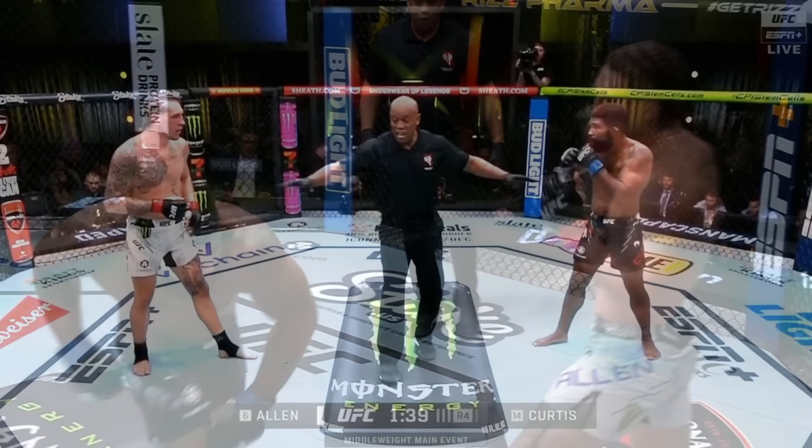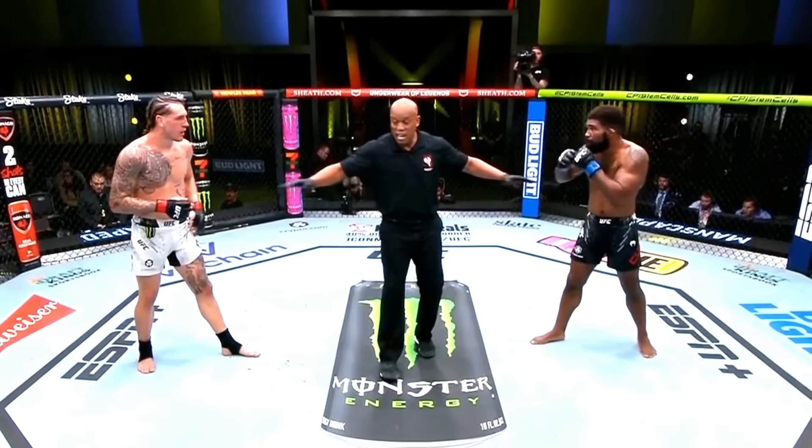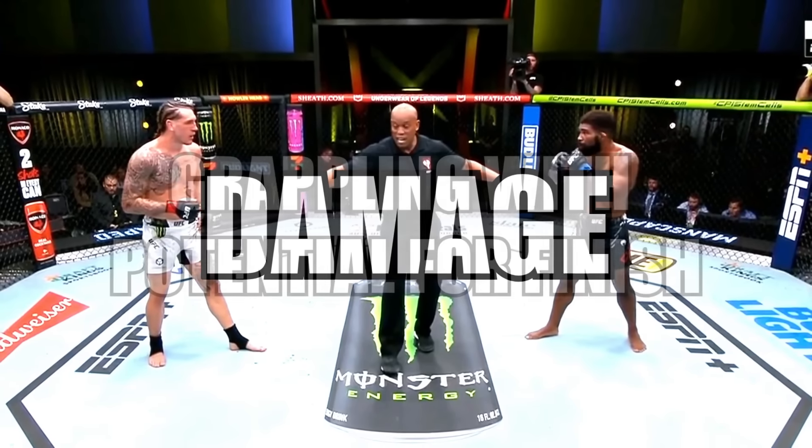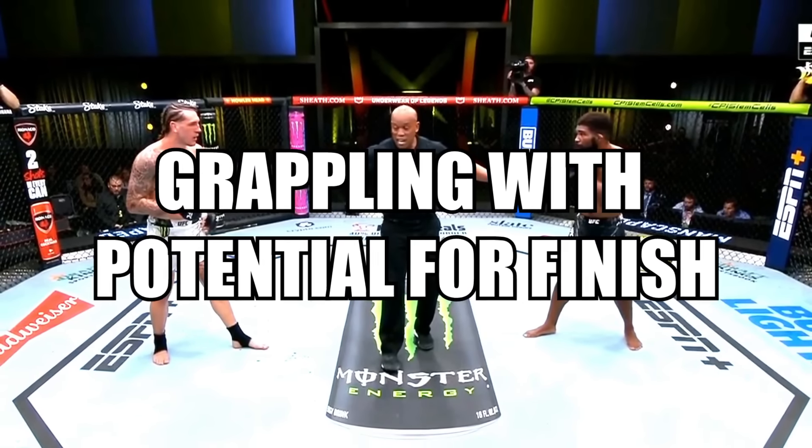He also got full mount as Chris Curtis tried to get up and landed some big shots. The biggest shot of the round was an elbow from Allen that made Curtis stumble. So it all comes down to the 5th round. As the judging criteria states, effective striking and effective grappling trump everything — the damage from striking and a grappler attempting to finish the fight.